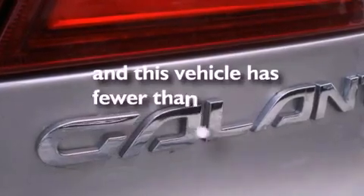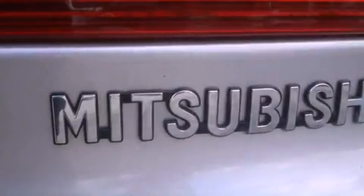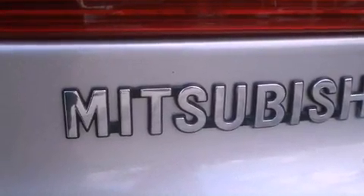This vehicle has fewer than 38,000 miles on the odometer. With an EPA estimated rating of 30 miles per gallon on the highway, this vehicle is clearly a fuel-efficient choice.